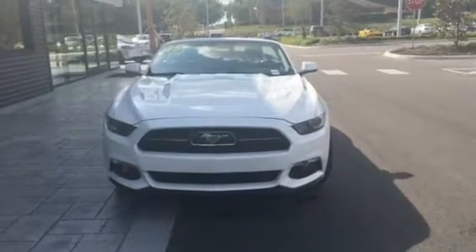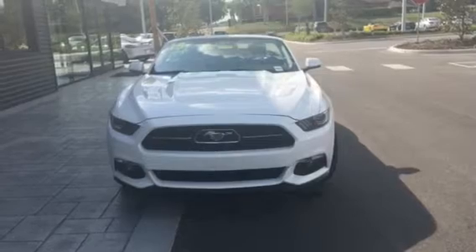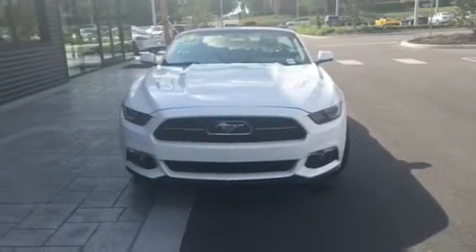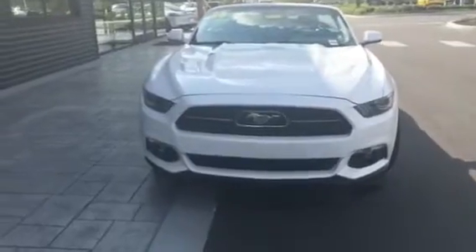Good morning, Caleb. This is Teri from BMW Porsche of Ocala. I'm here on the lot with the 2015 Ford Mustang GT that you'd inquired about. As you can see, this is a fantastic vehicle.